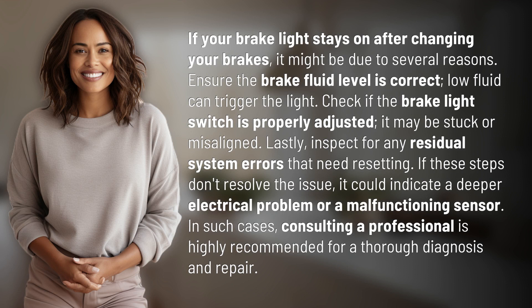If your brake light stays on after changing your brakes, it might be due to several reasons. Ensure the brake fluid level is correct — low fluid can trigger the light. Check if the brake light switch is properly adjusted, as it may be stuck or misaligned. Lastly, inspect for any residual system errors that need resetting.